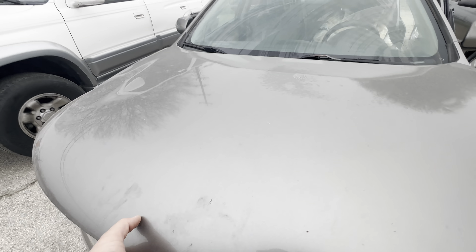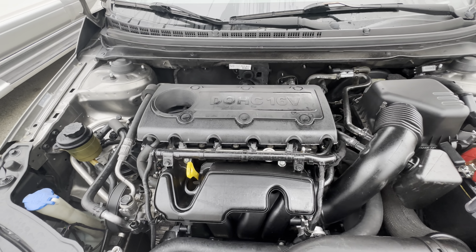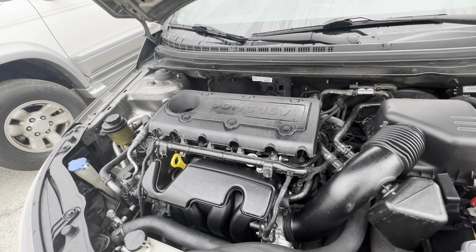Let's check it under the hood real quick. This is your 2.0 liter four-cylinder.